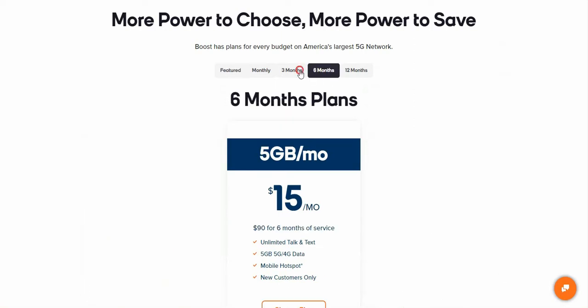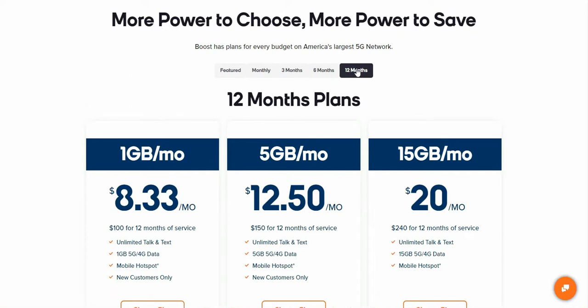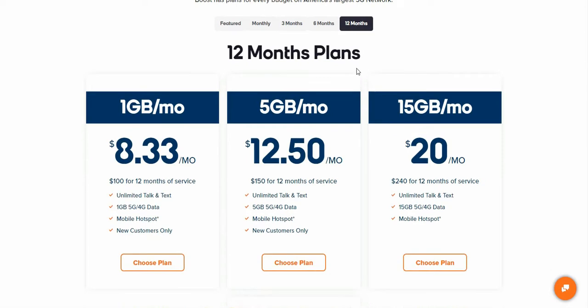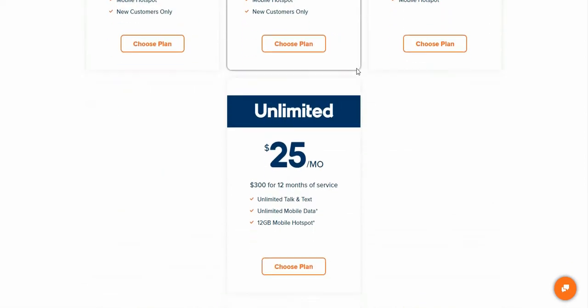They now have three and six-month plans. When they first announced it, they didn't have anything for three or six months, but now they do. If you go to the 12-month plans, you'll see they have one gigabyte, five gigabyte, and fifteen gigabyte plans for the yearly option — so you can choose which one is best for you.